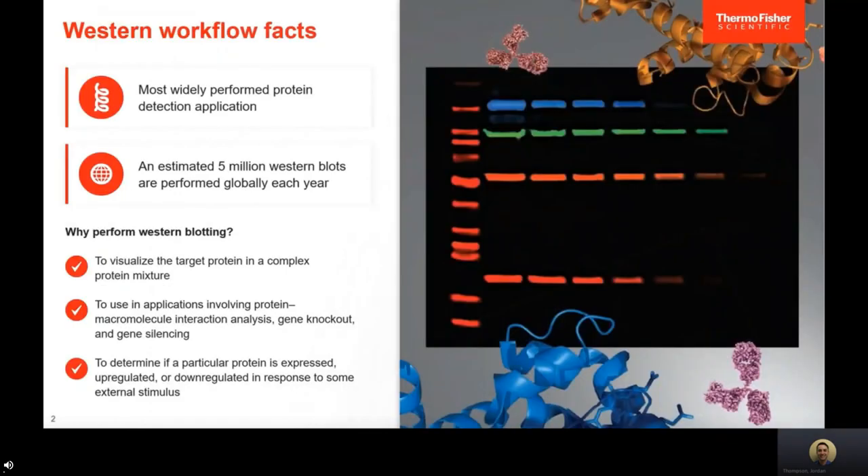Western blotting is one of the most widely performed protein detection applications, with an estimated 5 million Western blots performed globally each year. Typically, it is used to visualize target proteins in a complex protein mixture such as a cell lysate, to study protein-protein interactions, gene knockouts, gene silencing, or overexpression. It can also examine how an external stimulus like a drug could affect protein expression and downstream pathways.